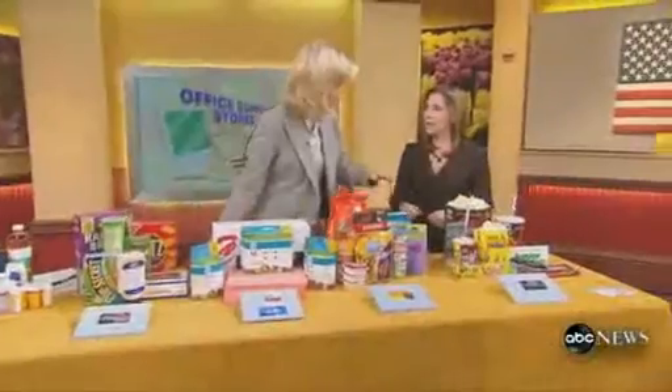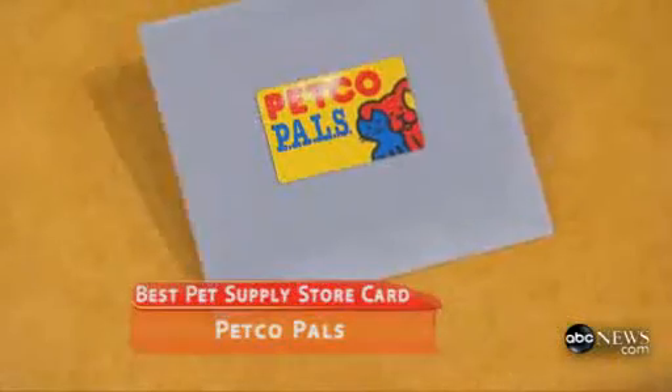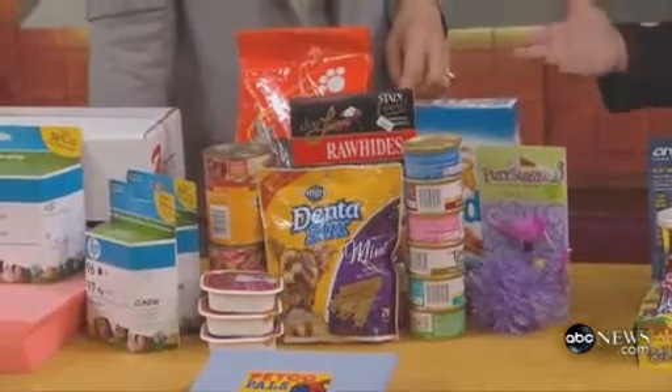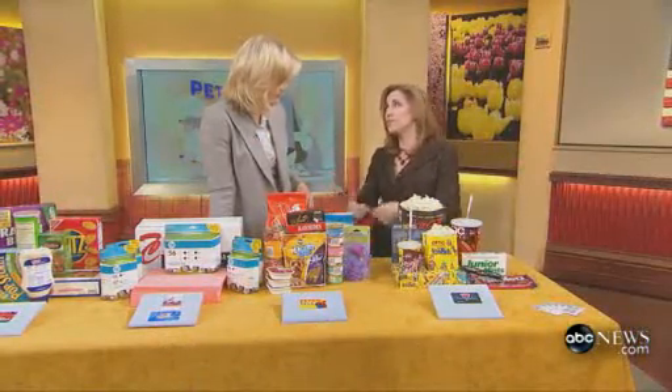And pet stores — you can also access this online. Petco has a really good program: for every 10 bags of natural or premium foods you buy, you get one free. Or for every eight groomings or washings, you get one free. In these tough times, you still got to feed Fido and you still got to wash them, so this helps a little bit.